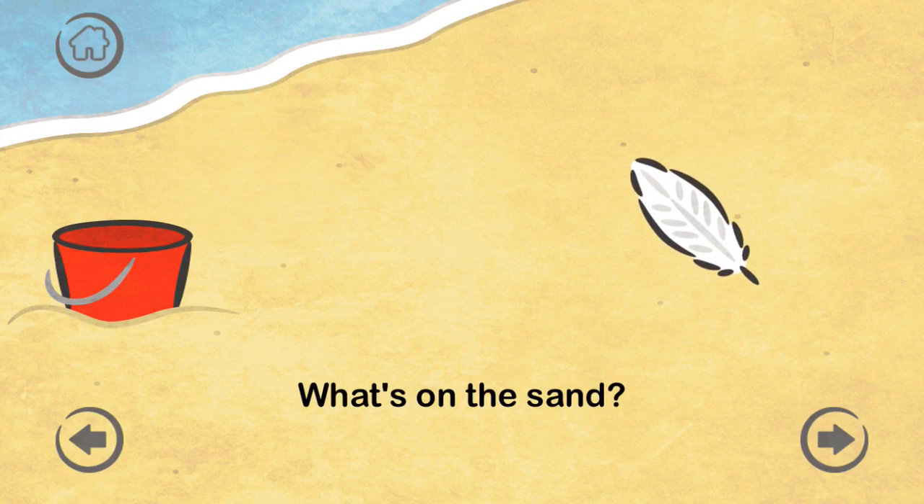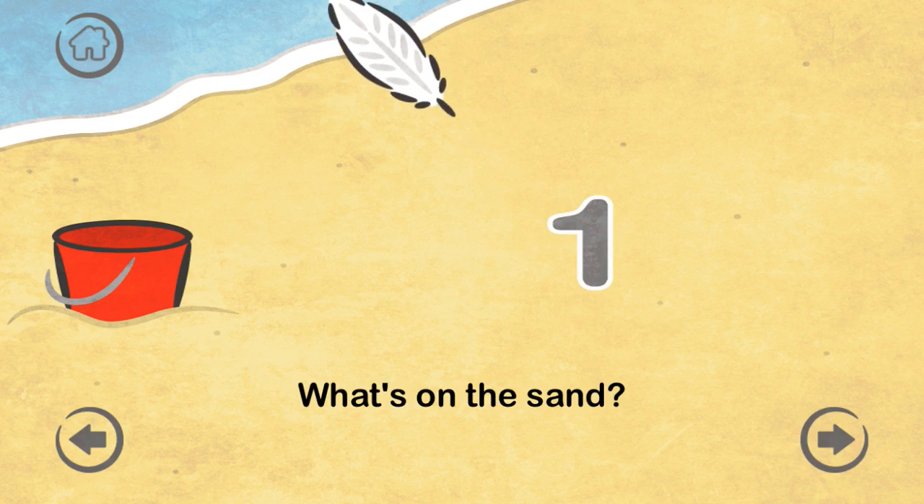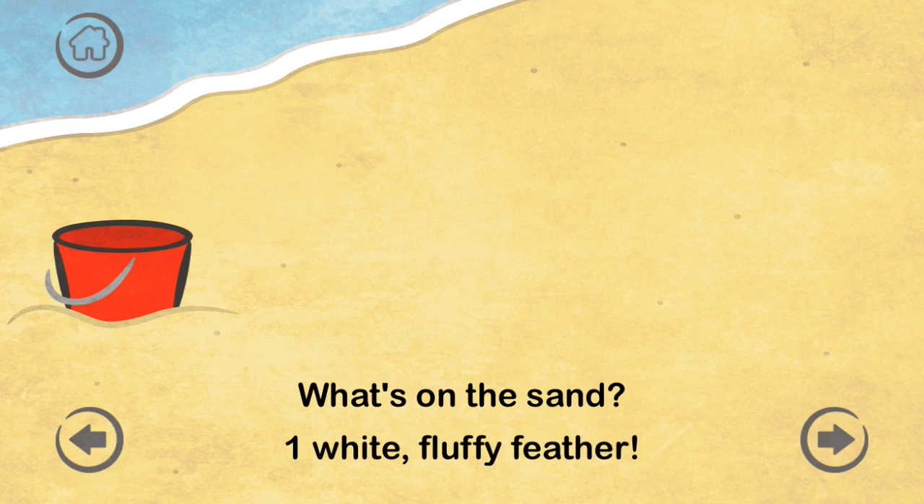What's on the sand? One white fluffy feather.